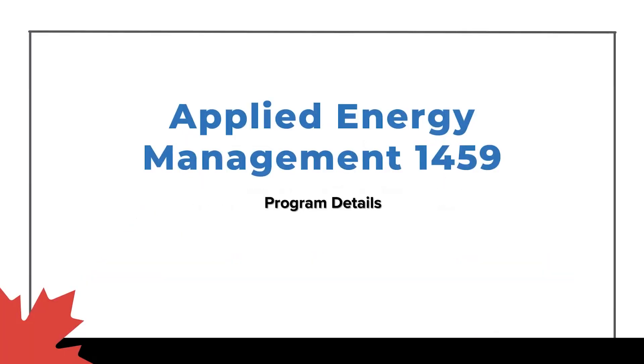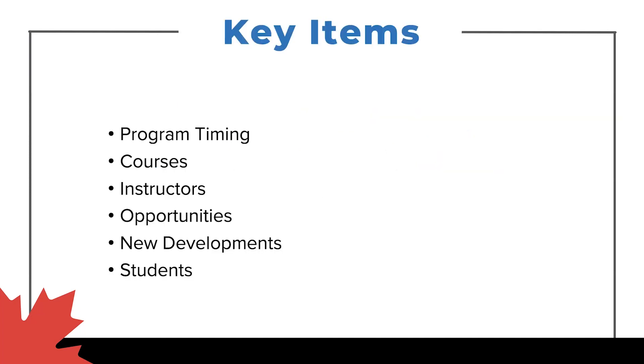I'm here today to talk about mainly the Applied Energy Management program. I'm the program coordinator and faculty for that program. In terms of some key highlights of what I'll be talking about today, my next slide goes through program timing, some of the courses, some of the instructors' backgrounds, some opportunities, new developments within the program, as well as student expectations and what we're looking for from students coming to the program.